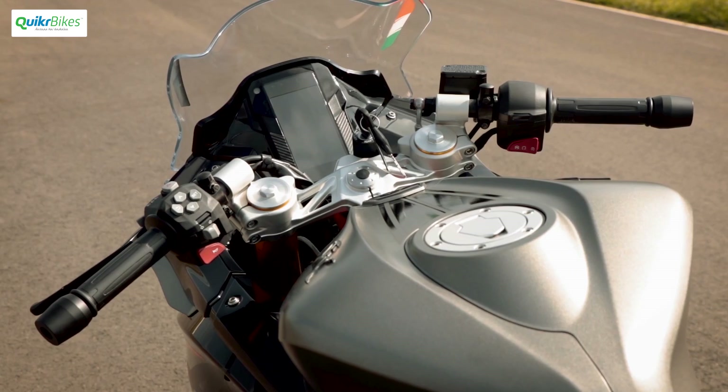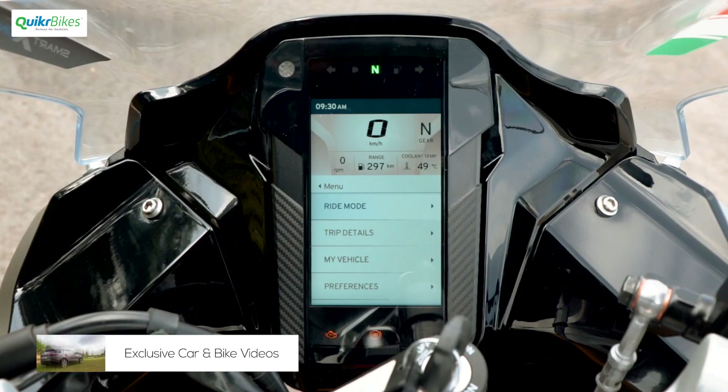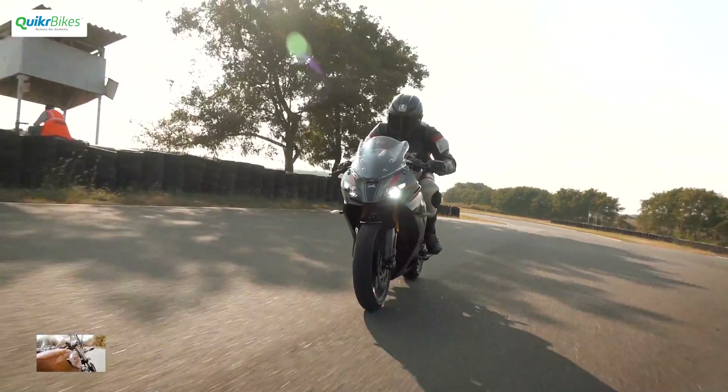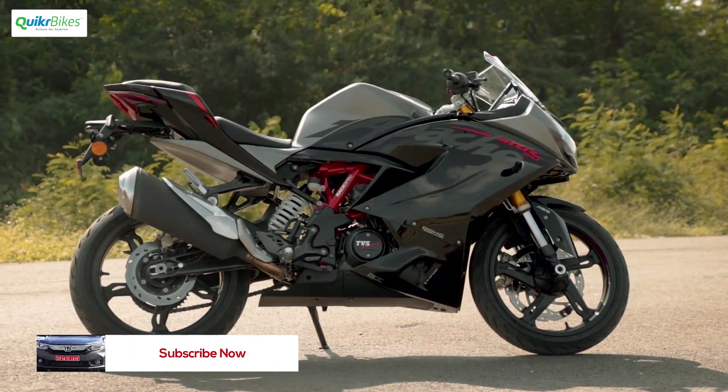It now gets a ride-by-wire throttle, a new 5-inch screen upfront, Michelin Road 5 dual compound tires, 4 different riding modes, the new glide-through technology, and of course a new color option. Interestingly, TVS has managed to do the BS6 conversion without a drop in power and it retains the original specifications.